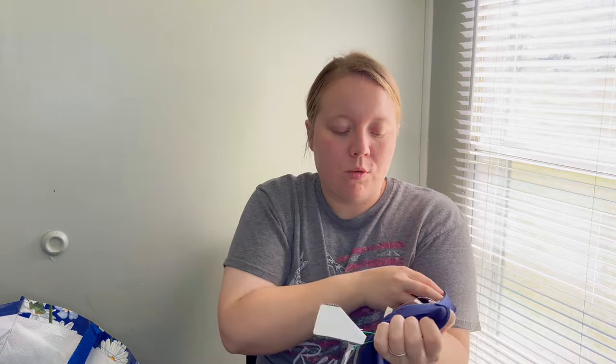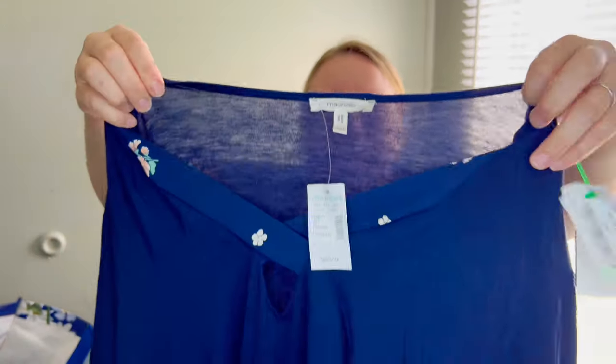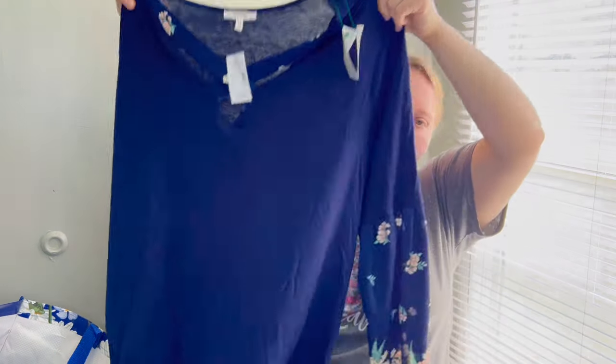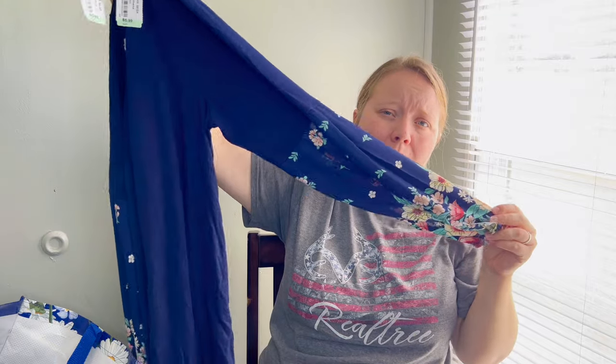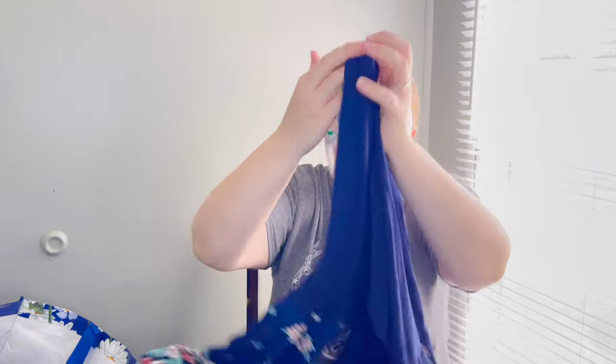I picked this up because it was new with tags. The brand is Maurice's — it will sell, it just doesn't sell for a lot of money. It's a plus-size top, and Maurice's is really popular in my area. It's cute — I love the sleeves — but the main reason I picked it up was because it was new with tags. I can always throw this into a live show if it's not selling quickly, probably for five to eight dollars.